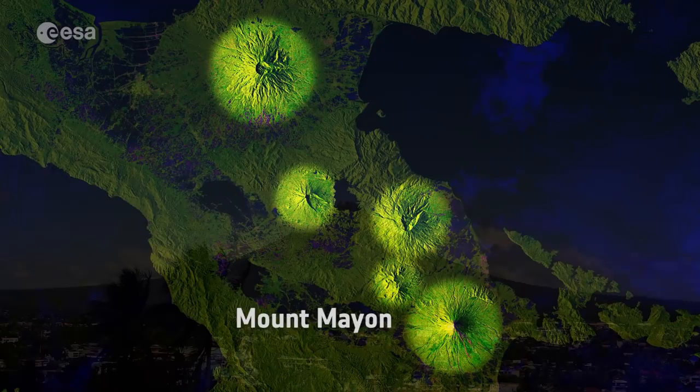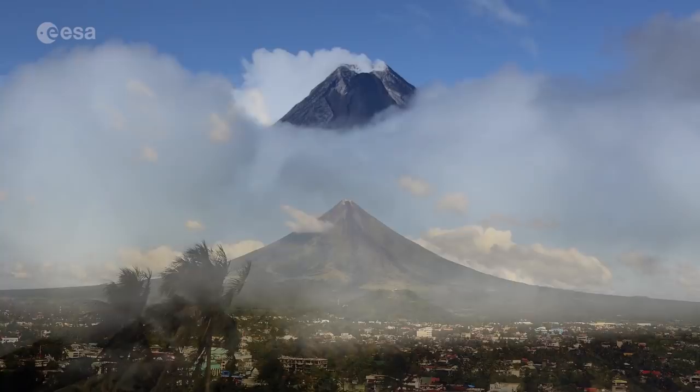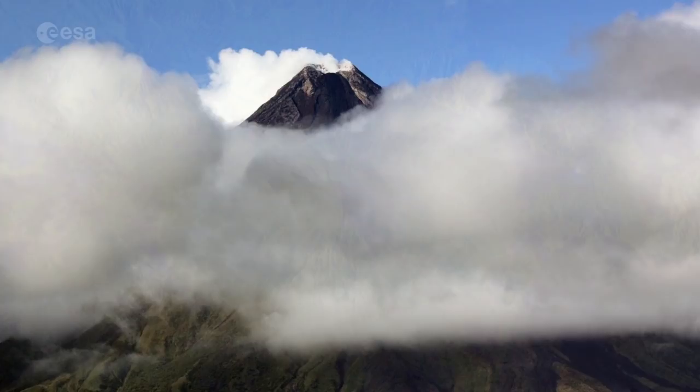Dubbed a perfect volcano because of its symmetry, Mount Mayon has a classical conical shape built up by many layers of hardened lava. It erupts frequently, with the most recent eruption occurring in January of this year. This image was captured on January 16th.